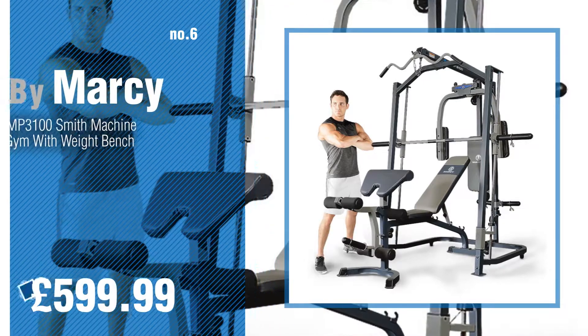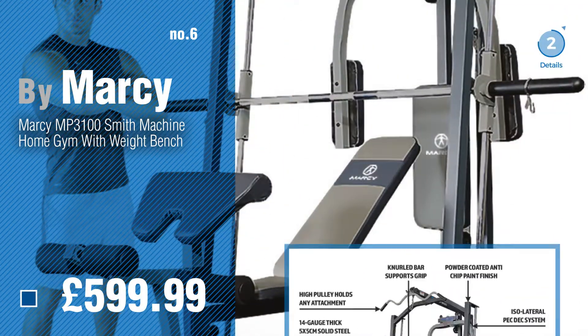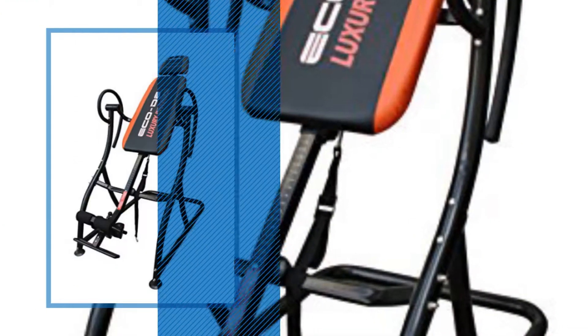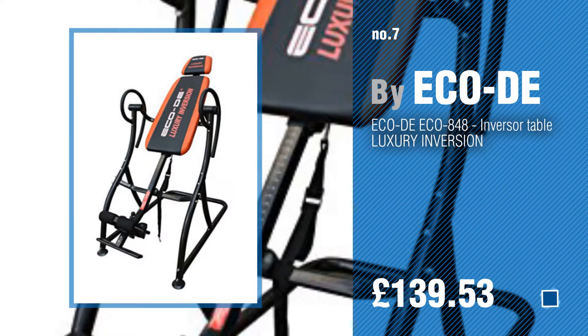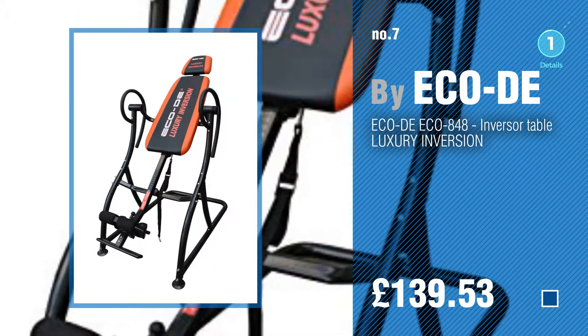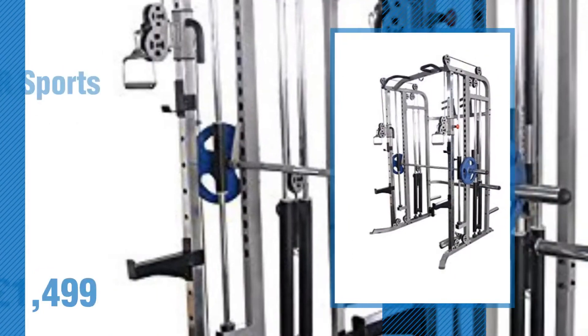Number seven by Ecoda. Click the description below to find more amazing products and gift ideas. Number eight by We Are Sports.